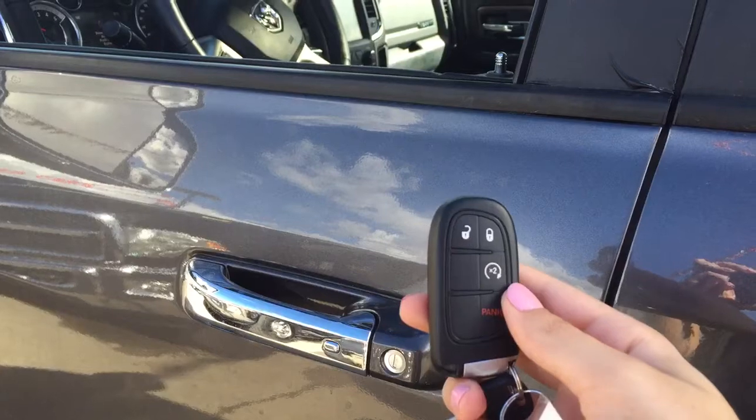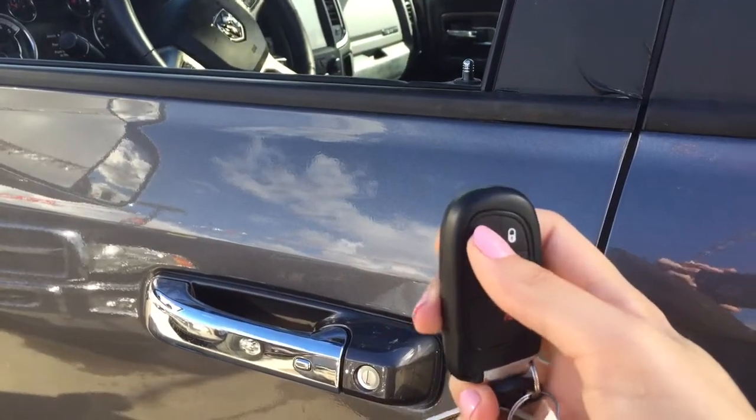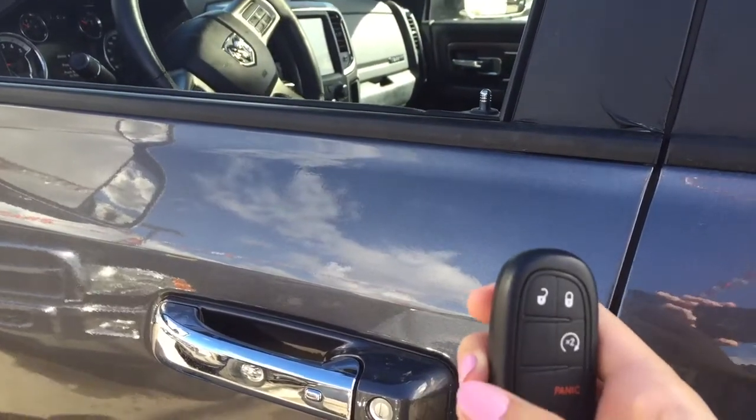To turn that off, all you have to do is press that button one more time and it shuts right off. To unlock it, all you have to do is press the unlock button once and all four doors unlock, and to lock it you press that lock button once and all four doors are locked and secure.